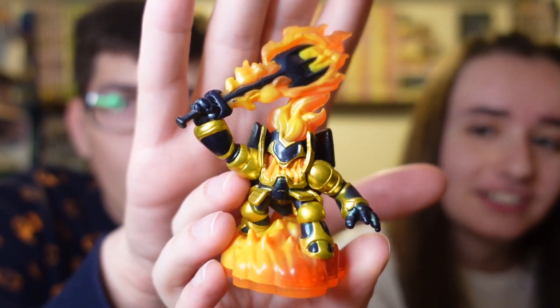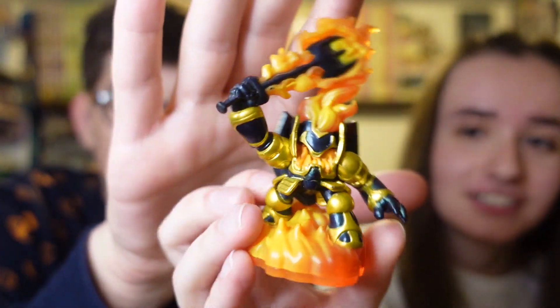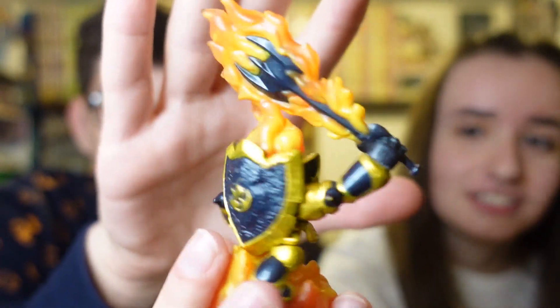We have Legendary Igniter. Okay, that's fire — literally, get it? We got a lot of fire types this time; fire types, fire Skylanders. We got three so far.